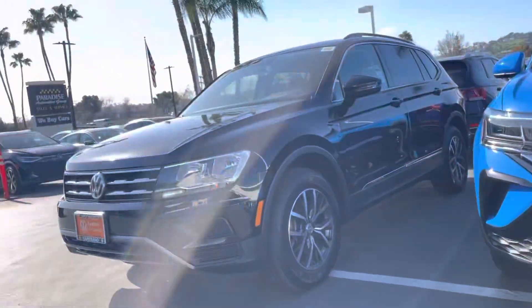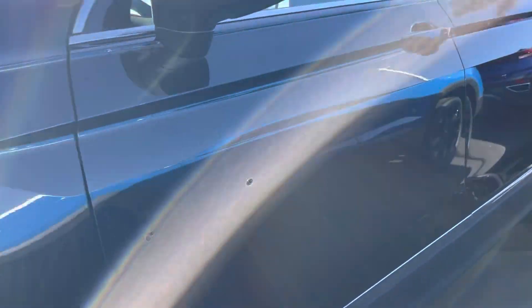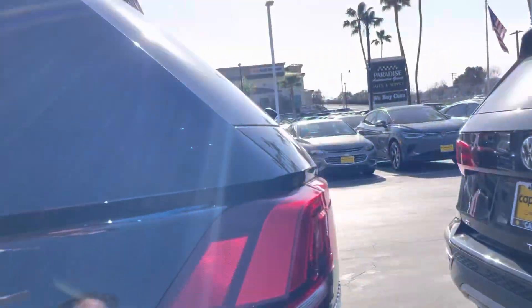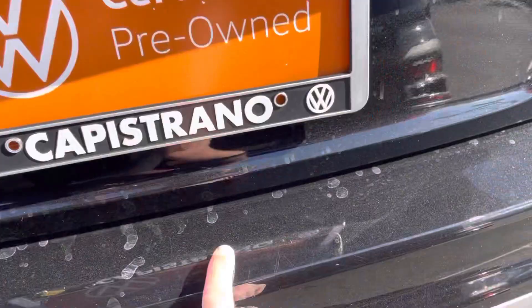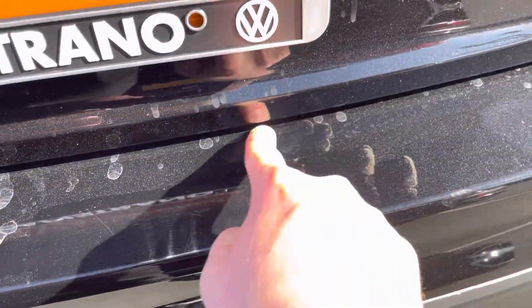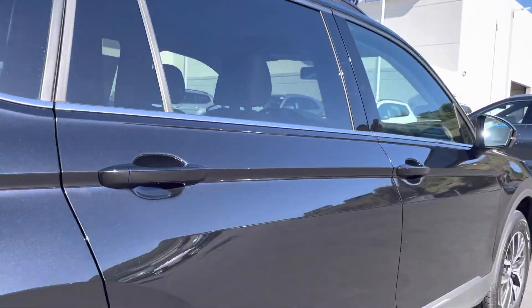Hey Dave, it's now here at Capistrano Volkswagen. I'm here in front of this pre-owned Tiguan we were talking about. Let me walk around — the only things I really saw were on the bumper right here, it's a little dusty, and of course that's just dust. Other than that, pretty clean from what I can see.